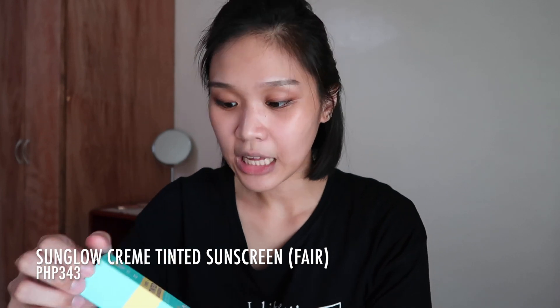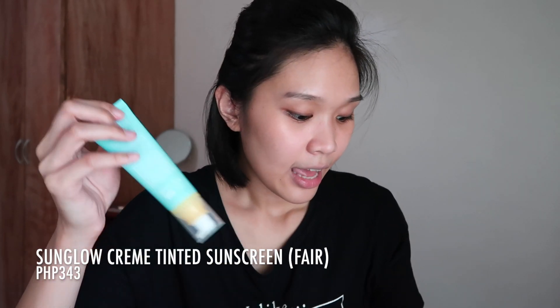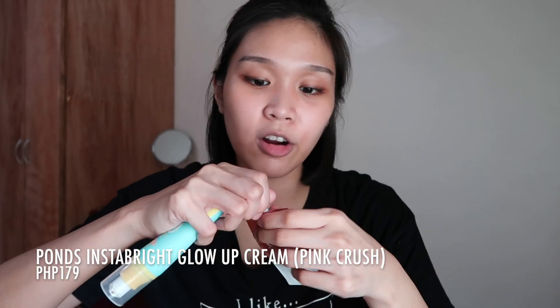So that's our February stash — later I'll put them back in my cabinet or collection. Now we move on to our March stash. Let me move closer and clip my hair back so we're ready. Sorry for the messy hair, but don't worry, we'll let it down later. For our base, I picked the Sun Glow Creme Tinted Sunscreen in the shade Fair, and I'll be mixing it with the Pond's Glow Up Cream in the shade Pink Crush.